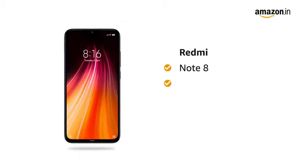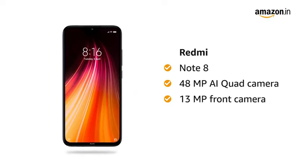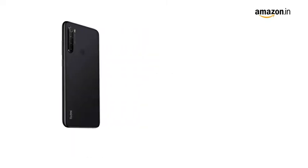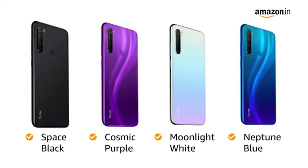Redmi Note 8 comes with 48 megapixel AI quad camera and 13 megapixel front camera with AI portrait mode. You have 4 color options to choose from: Space Black, Cosmic Purple, Moonlight White, and Neptune Blue color variants.